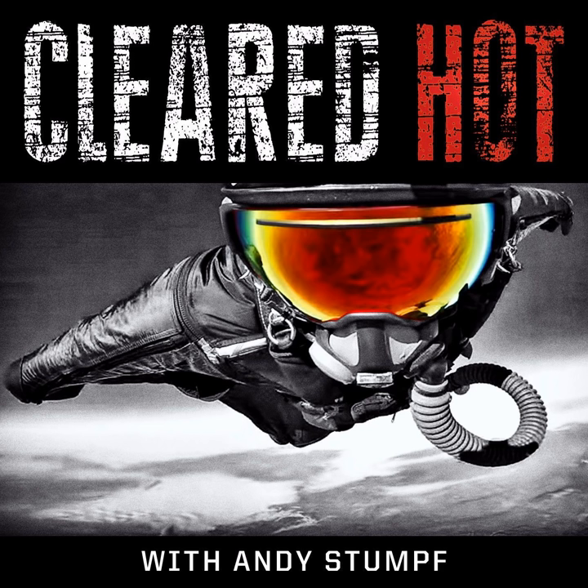Ladies and gentlemen, good morning or afternoon. I don't have a clue what time you're listening to this. Let's get into it. Episode number 113.